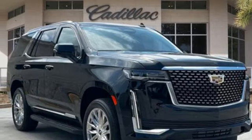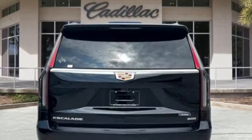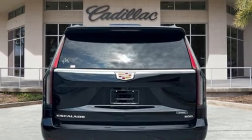Memory exterior door mirror settings, streaming audio, hands-free liftgate, rear wheel drive, and V8 engine.